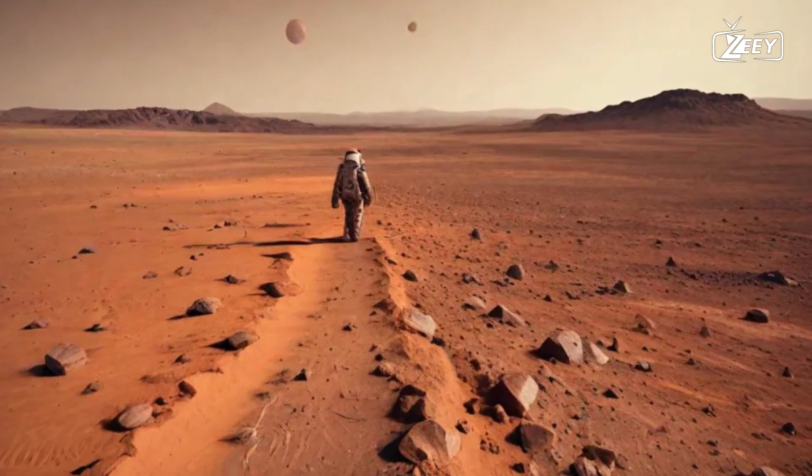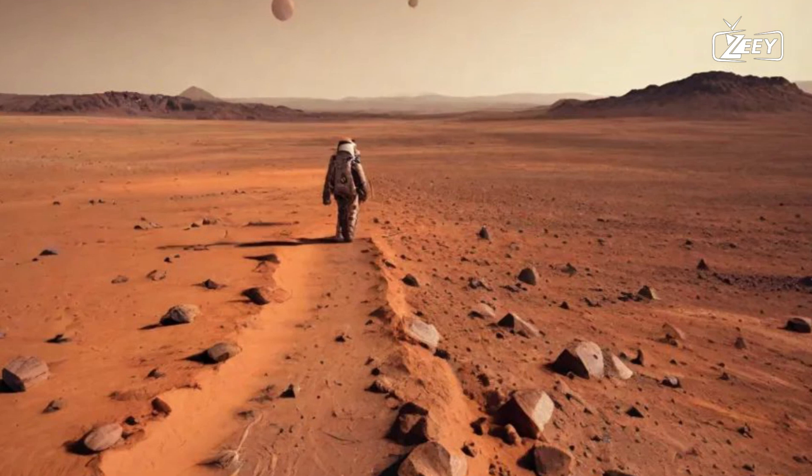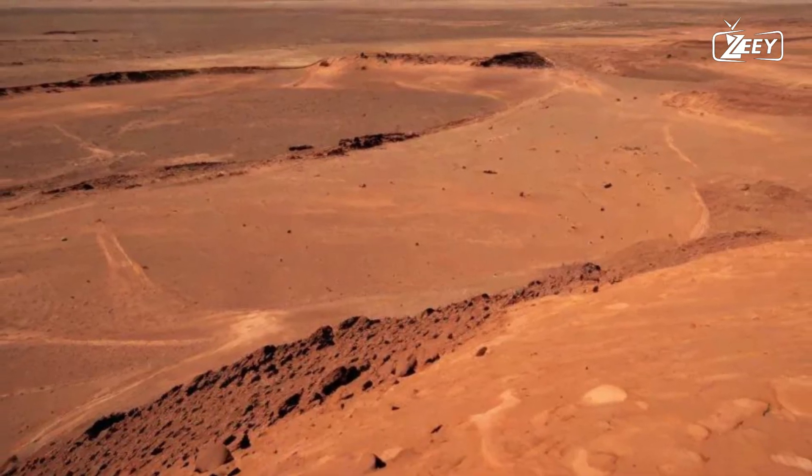Welcome to Mars, the Red Planet. As you step onto this alien world, you're greeted by a landscape that is both breathtaking and otherworldly.